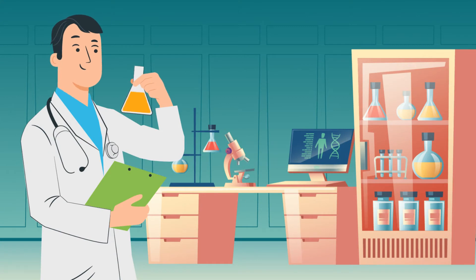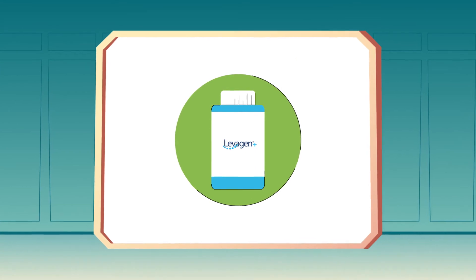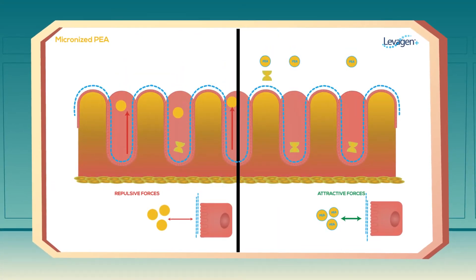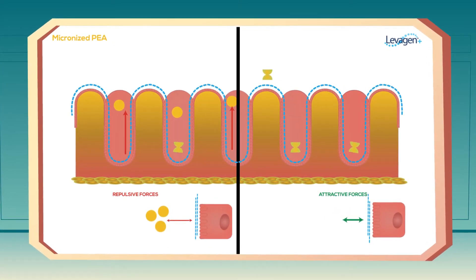Standard PEA is known to have poor absorption due to its lipophilic nature. At GenCore, we have developed Levagen Plus, a clinically proven form of PEA powered by Lipisperse delivery technology to help increase absorption in the body.